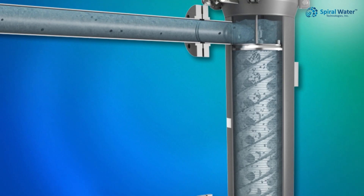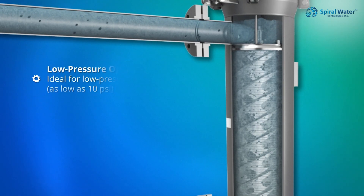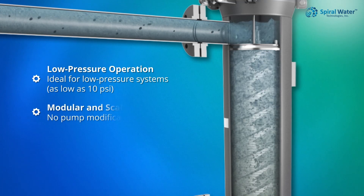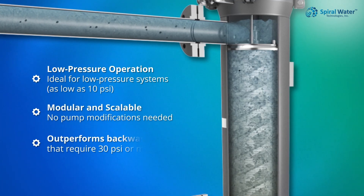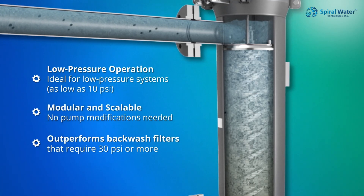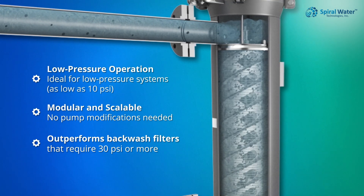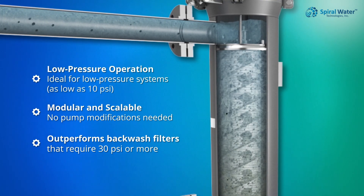Mechanical cleaning allows our systems to operate at pressures as low as 10 PSI, and our systems retrofit easily without pump modifications. Outperforming backwash filters that require 30 PSI or more, Spiral Water operates at lower differential pressures, allowing differential pressures up to 15 PSI.